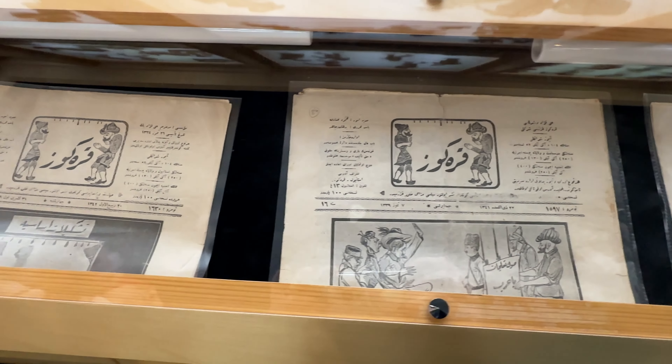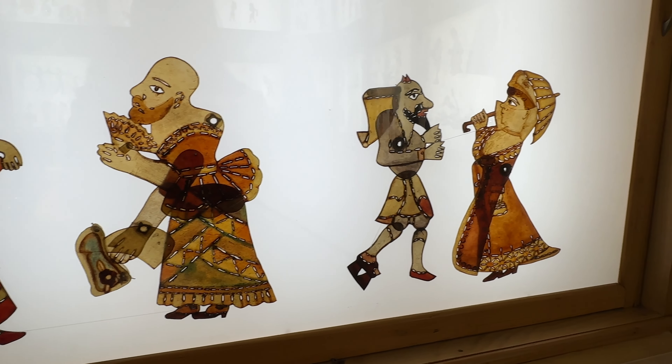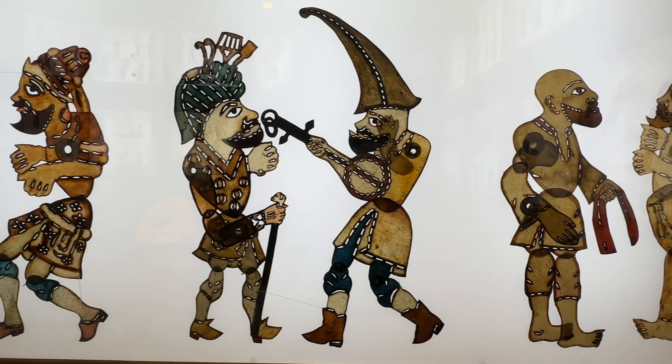Later, these shadow puppet shows were displayed on TV, and my husband actually remembers watching them as a kid during the Ramadan holidays. The museum is free to enter, and it's quite small, so you don't need to spend much time there.